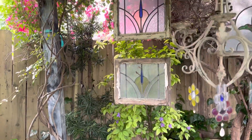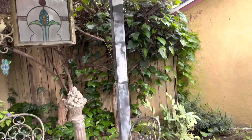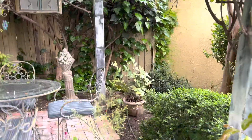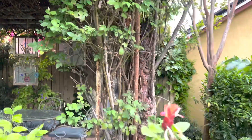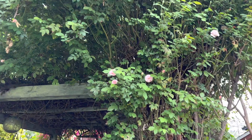I just collected things to put in this structure that we built when we bought the house in 2005. The structure is covered by a rose bush that is just starting to bloom.